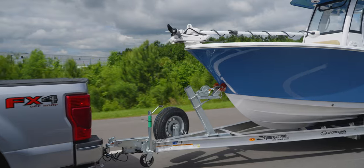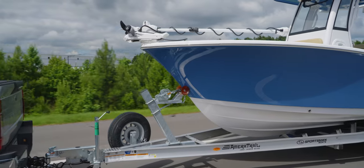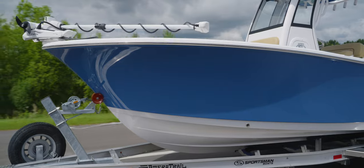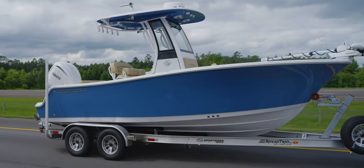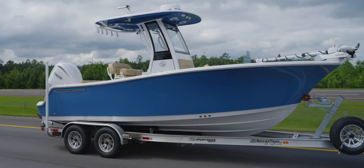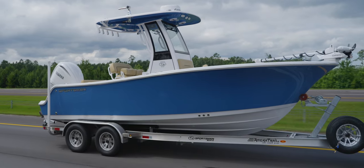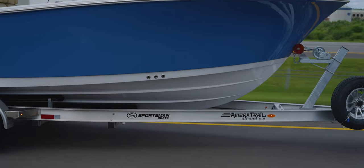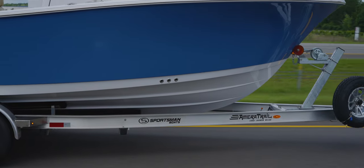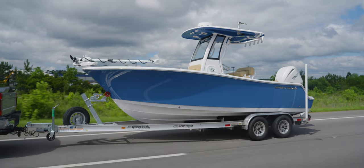It's no secret that without a trailer it wouldn't be possible for many of us to get to and from the boat ramp. Owning and maintaining a high-quality trailer will ensure your boat stays safe and in tip-top shape. A high-quality trailer built to high tolerances with the best components will be easier to tow, save you thousands in fuel costs over the life of ownership, and provide you with years of safe operation.